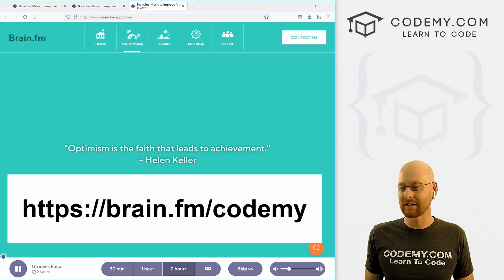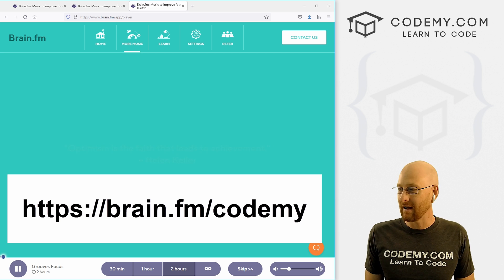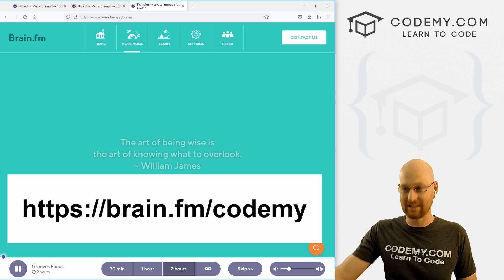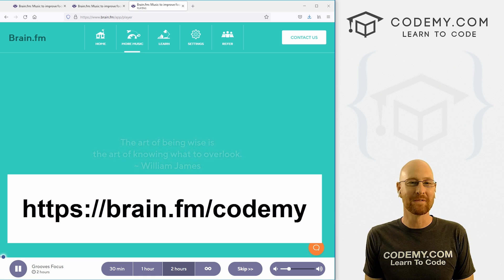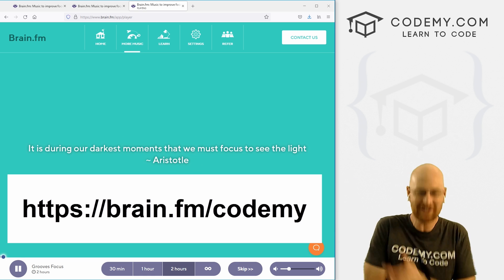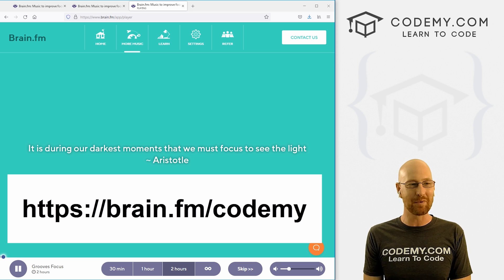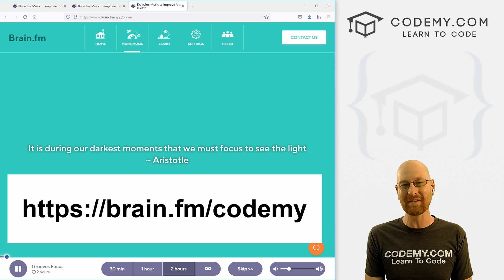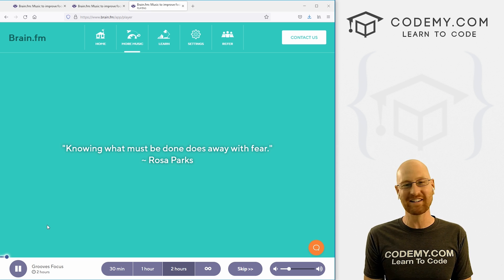If you have one coding project and you're able to do it 30% faster because you were able to focus, how many thousands of dollars is that worth — being able to jump to the next project and get the next paycheck? It's a no-brainer. So brain.fm — check it out. That's all for this video. If you liked it, be sure to smash the like button below, subscribe to the channel, give me a thumbs up for the YouTube algorithm, and check out brain.fm — use coupon code CODEME, get your free three-day trial. My name is John Elder from codemy.com — I'll see you in the next video.